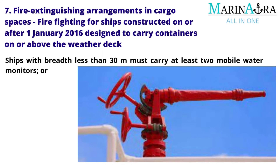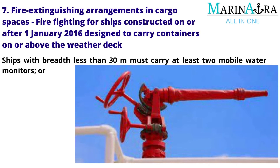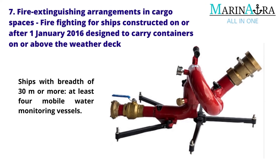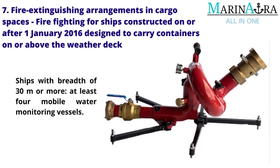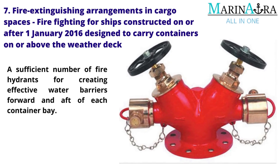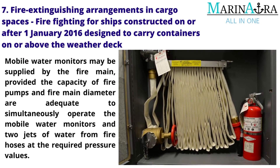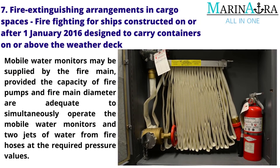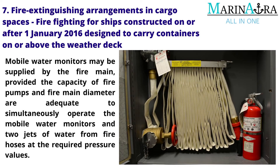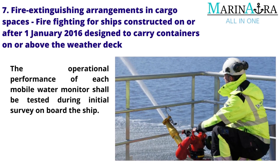Firefighting for ships constructed on or after January 1, 2016, designed to carry containers on or above the weather deck: Ships with a breadth less than 30 meters must carry at least two mobile water monitors; ships with a breadth of 30 meters or more, at least four mobile water monitors. A sufficient number of fire hydrants shall be provided for creating effective water barriers forward and aft of each container bay. Mobile water monitors may be supplied by the fire main, provided the capacity of fire pumps and fire main diameter are adequate to simultaneously operate the mobile water monitors and two jets of water from fire hoses at the required pressure values. The operational performance of each mobile water monitor shall be tested during initial survey on board the ship.